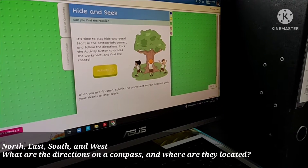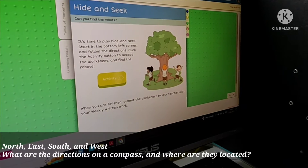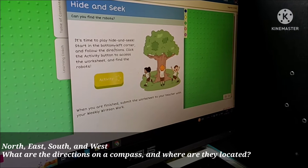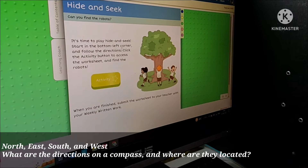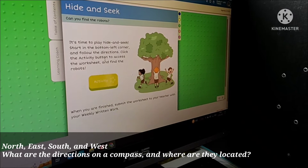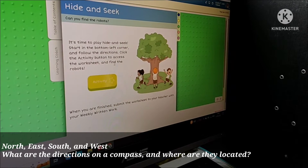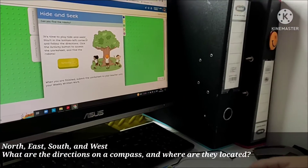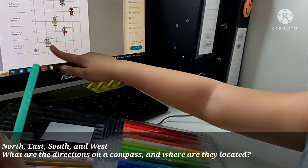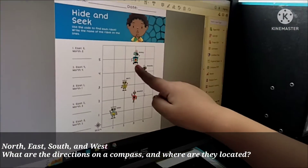It's time to play hide-and-seek. Okay. Start in the bottom left corner and follow the directions. Click the activity box to access the worksheet to find the robots. It's time to play hide-and-seek.